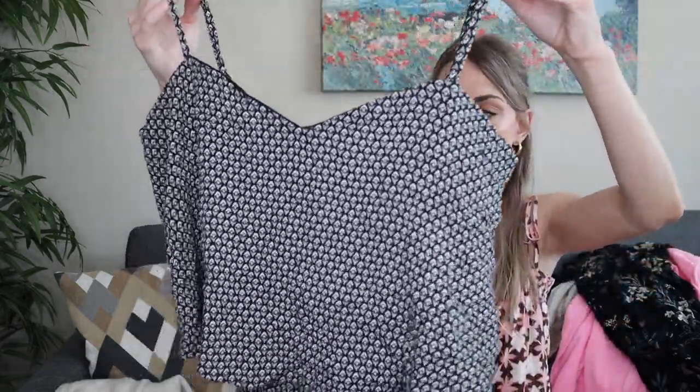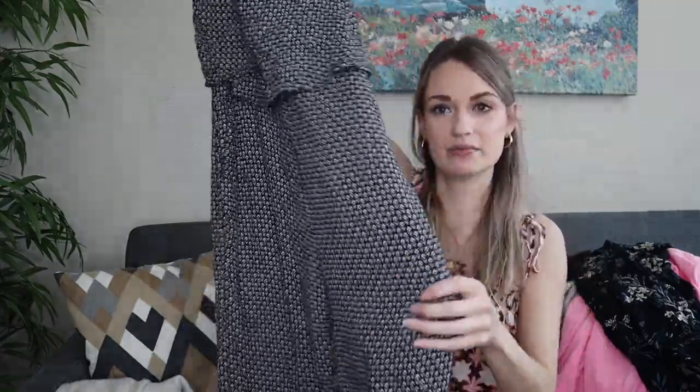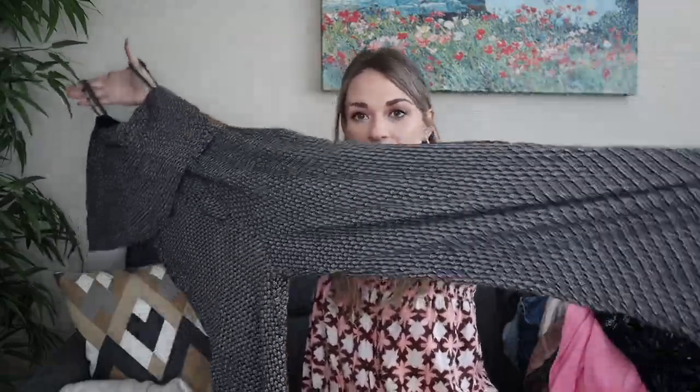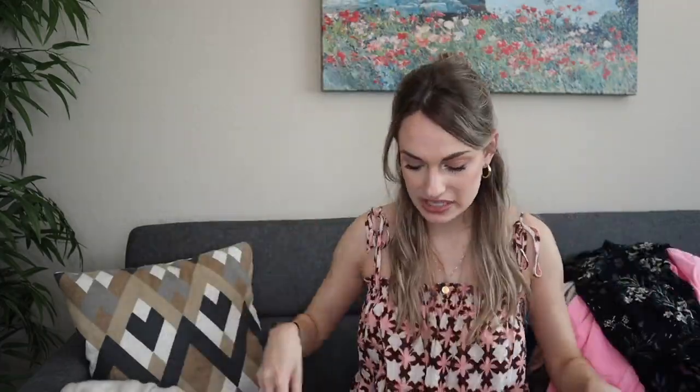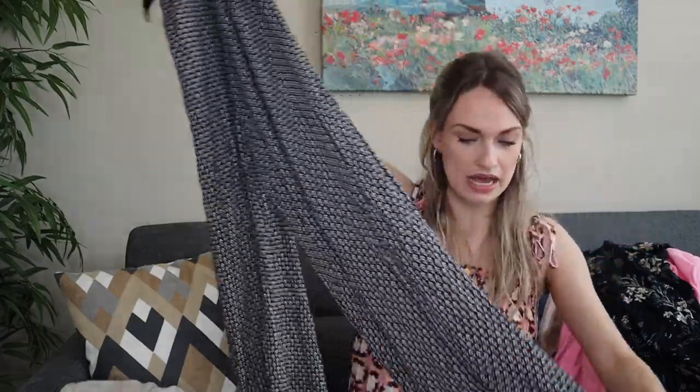This is a really fun find — a jumpsuit from Anthropologie, 11 C's brand, size medium. It's printed with a sweetheart neckline, ruffle overlay, high-waisted wide-leg pants that are probably ankle length. It has elastic to help it stay up and a split at the ruffle in the back. It had little to no signs of wear. I always inspect the bottom hem, crotch area, under the armpits, and the interior armpit for deodorant or wear — and it looks pretty flawless.